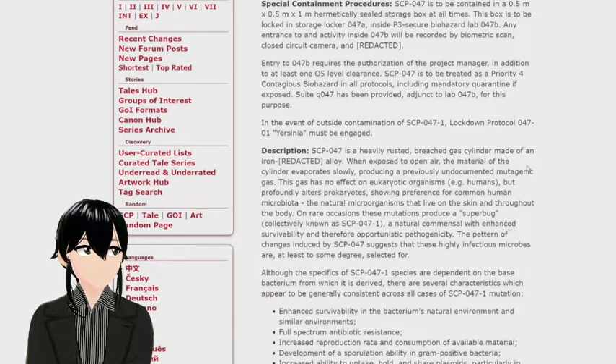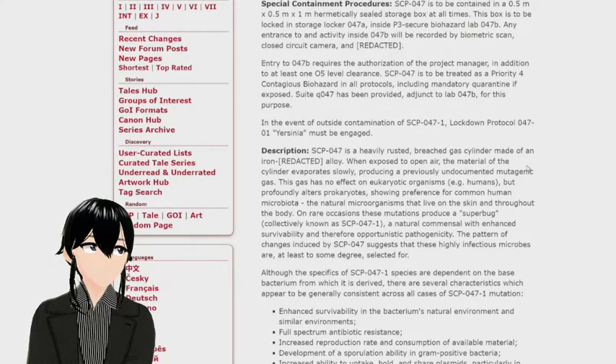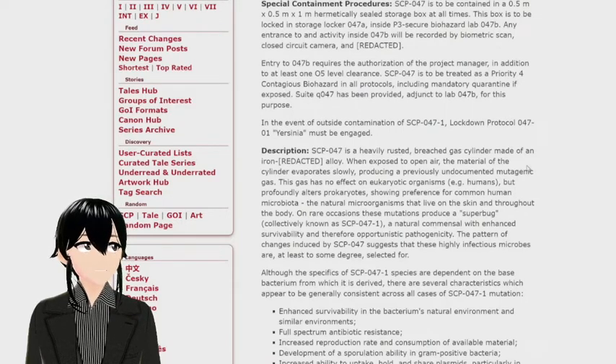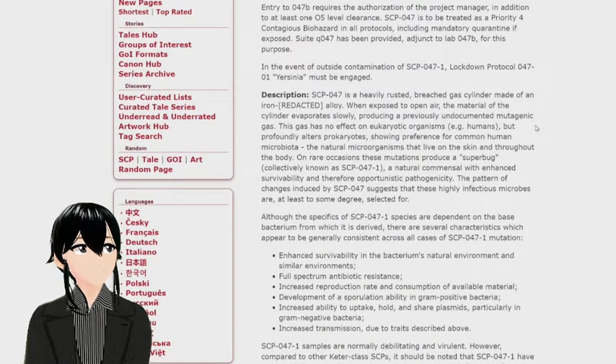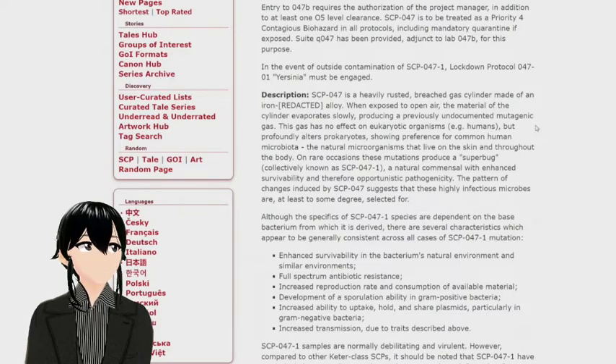Entry to 047-B requires the authorization of a project manager in addition to at least one O5-level clearance. SCP-047 is to be treated as priority for contagious biohazard in all protocols, including mandatory quarantine if exposed. Suite Q-047 has been provided, adjunct to Lab 047-B, for this purpose. In the event of outside contamination, Lockdown Protocol 047-01 Yersinia must be engaged.